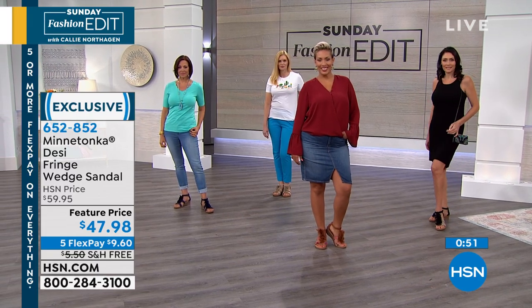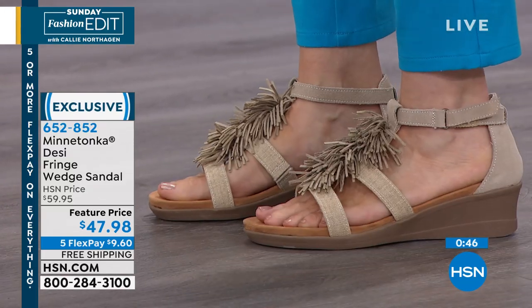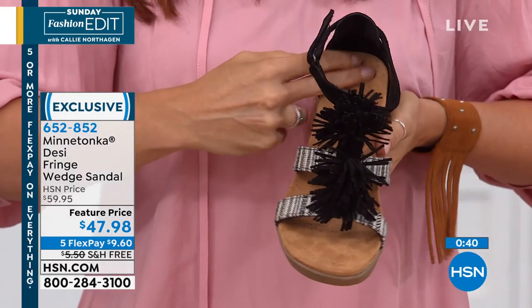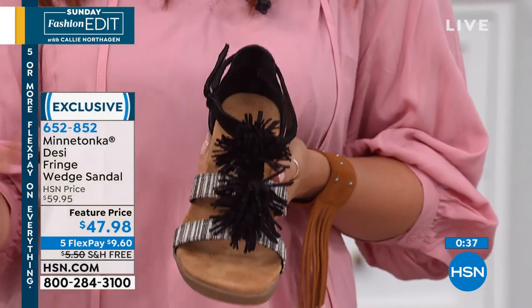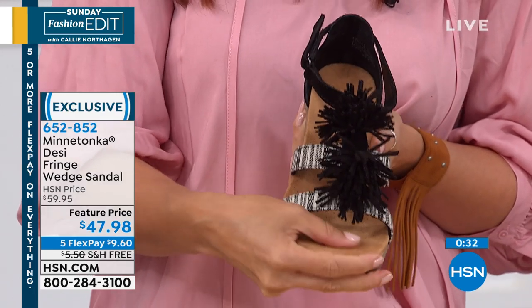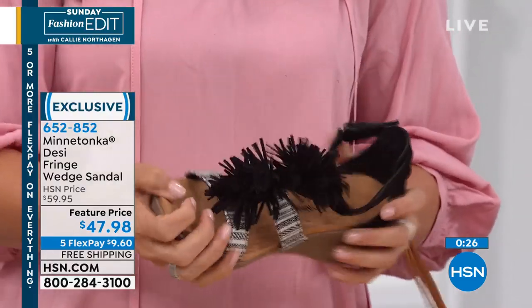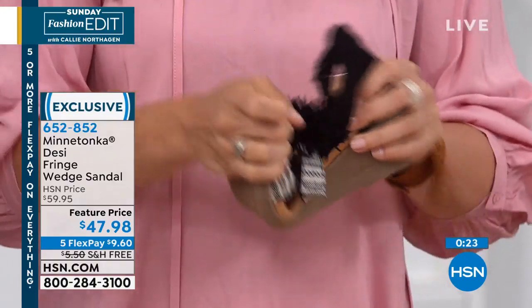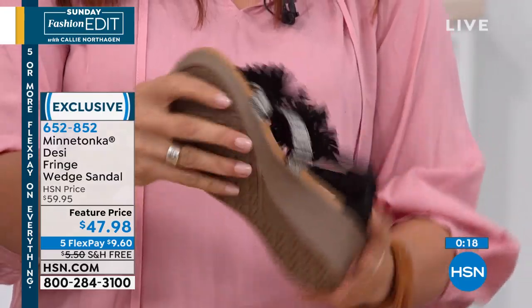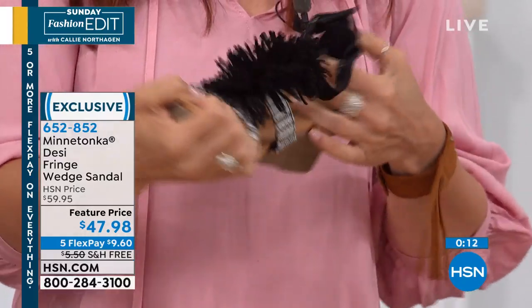This new footbed is a contoured footbed, so you're going to have a lot of arch support and a lot of heel support. It is micro suede from the heel all the way to the toe, and in the summer in a sandal it's not going to be sticky — it's going to feel really comfortable on your foot. You're not going to slip and slide inside it either. It's very flexible with a full rubber sole, a two and a half inch wedge, and a really nice tread on the bottom, so you'll feel nice and secure.